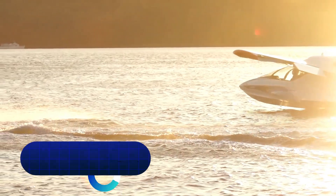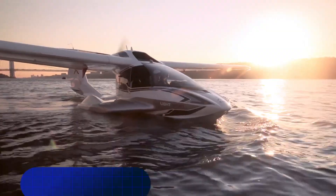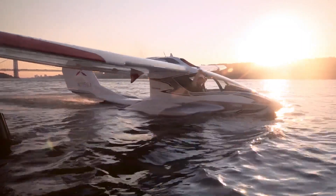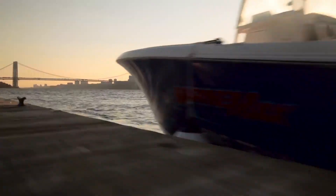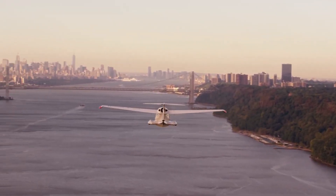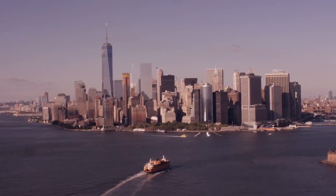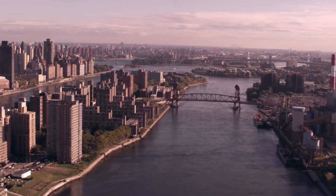Flying the Icon A5 — a light-sport aircraft that promises a thrilling recreational experience. Before taking to the skies, prioritize safety by ensuring you have the necessary training and certifications, as the A5 demands a responsible and knowledgeable pilot. Get acquainted with its flight manual and cockpit layout.